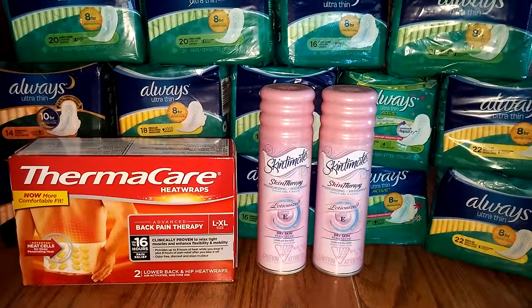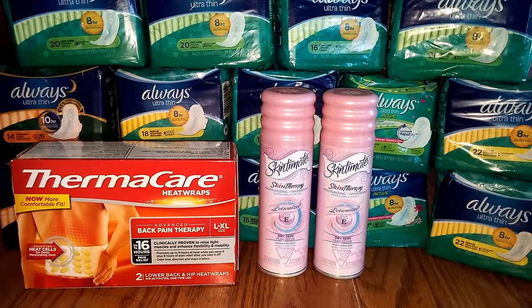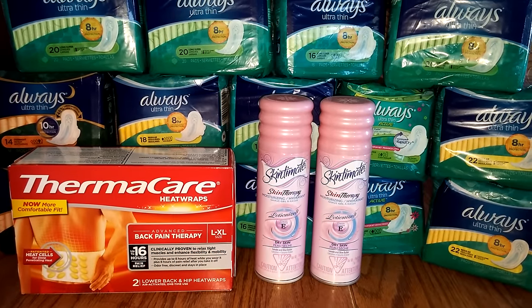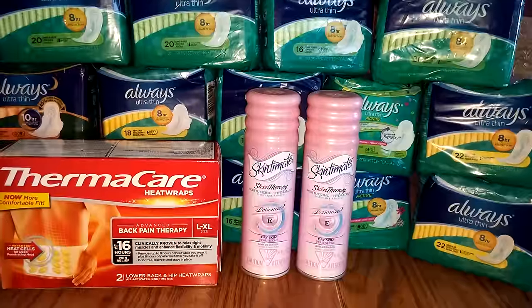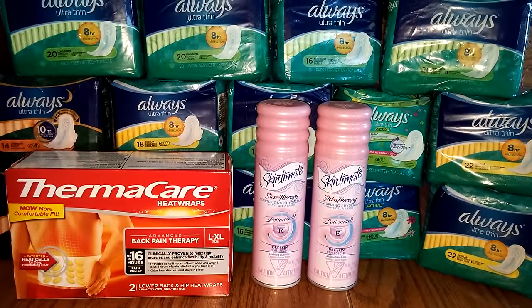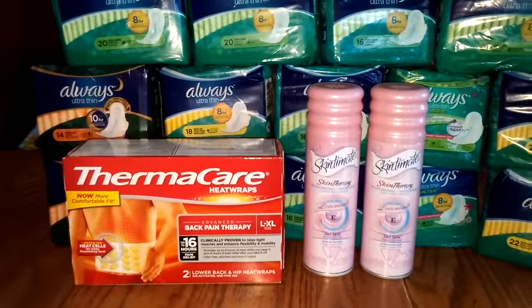Then I bought two Skintimate. They are buy one, get one half off. One is $3.79 and the second one was $1.89. I had coupons both from coupons.com and also from an insert — I forget which one — and I used 2 of those to take $2 off.